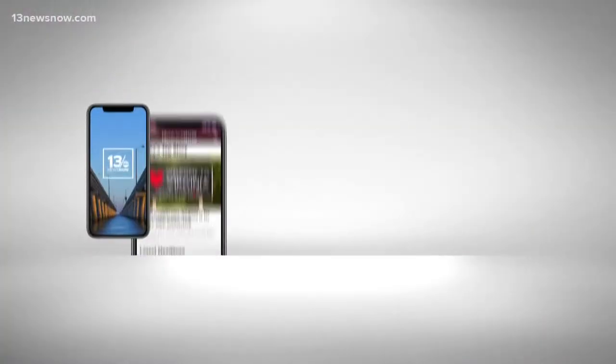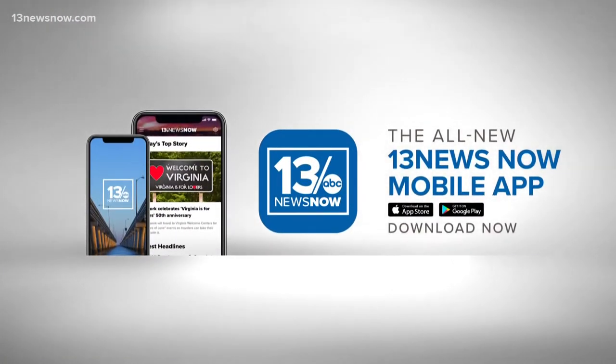If you head to 13newsnow.com or pull up your 13newsnow app and search milkweed, you'll get a lot more information about frost dates and plants that are native to Virginia.